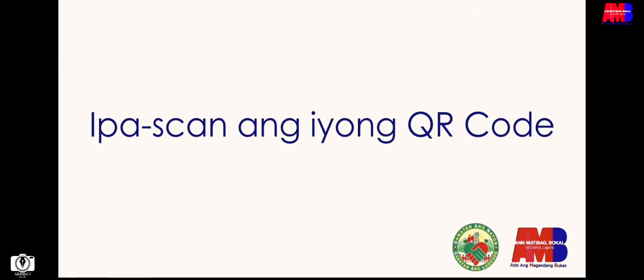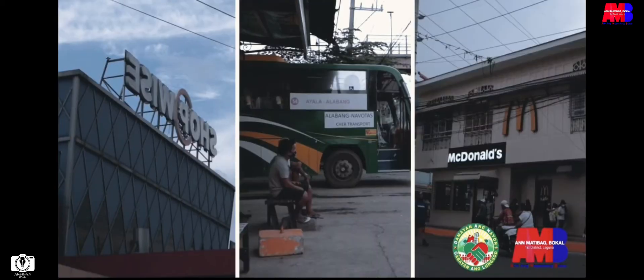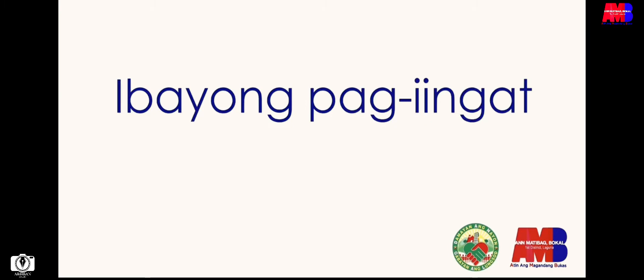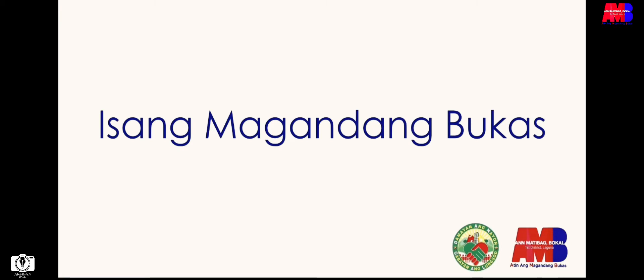O di naman kaya'y maaari mong ipakita ang iyong personal QR Code sa mga nagbabantay sa establishmentong iyong pupuntahan. Lagi po nating tatandaan, mag-iingat tayo at magdamayan upang makamtan ang isang magandang bukas.